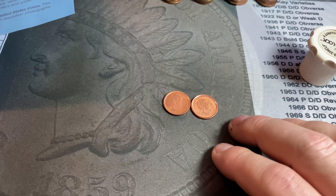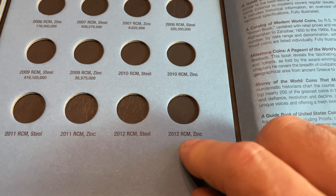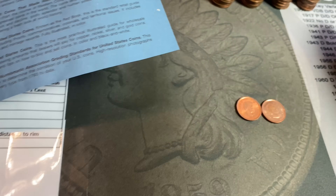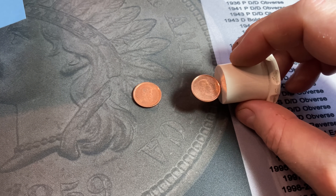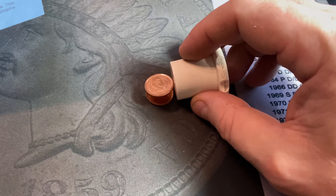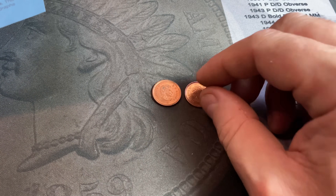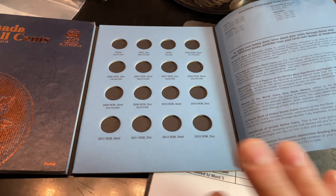Actually, really quick — I forgot to mention that in the Canadian cent series, some of them are manufactured out of zinc and some of them are steel. For 2011, there's a steel and a zinc cent, which has the Royal Canadian Mint mark. I went ahead and took my magnet, and we definitely have a steel cent there as well as a zinc. These are both 2011, so I'll be using both of them for the book, since they're both made of different metals. Make sure you're checking for them using a magnet so you slot them in the right slots.